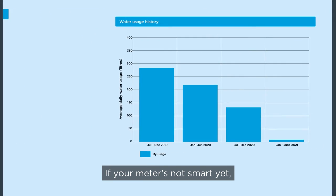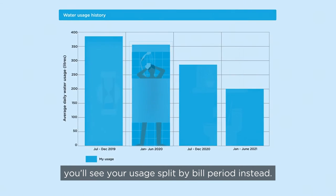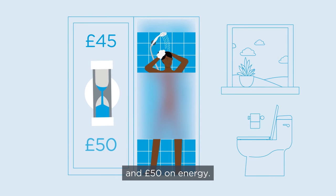If your meter's not smart yet, you'll see your usage split by bill period instead. If a family of four reduces shower times by just a minute, they'll save about £45 a year on their water bill and £50 on energy.